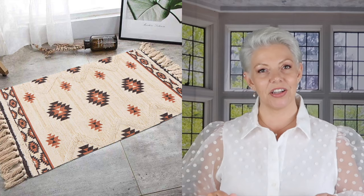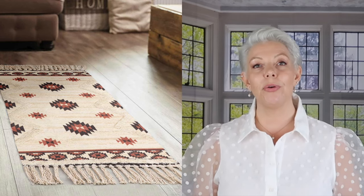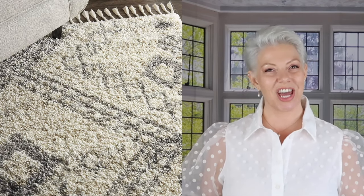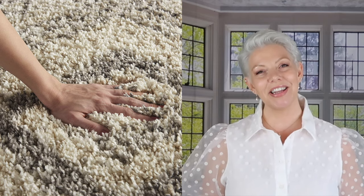The boho style is very much about layering different textures, so a jute rug is a really rich supplement to the style. This little rug belongs to the neutral boho style — the main color is off-white but it also has earthy warm tones. And if you like the shaggy look, a neutral-colored shaggy rug fits perfectly within our neutral boho style — you have the soft long pile and the tassels, and it's just a gorgeous piece.